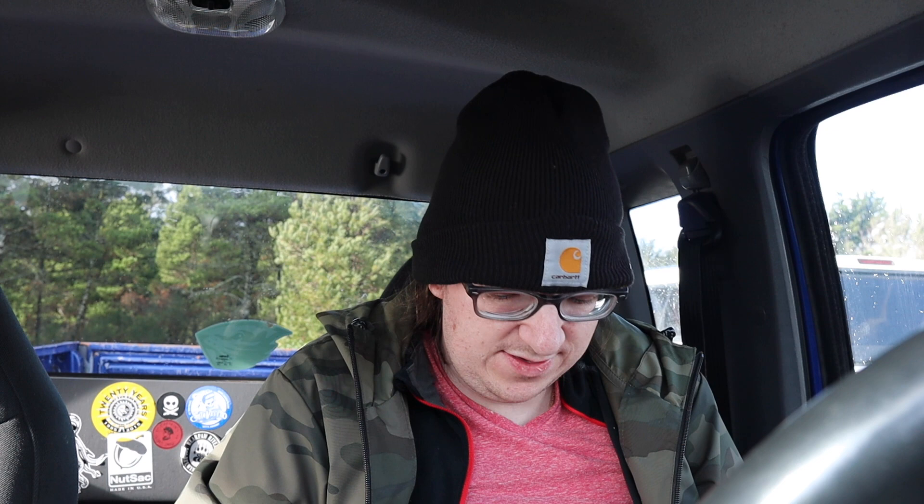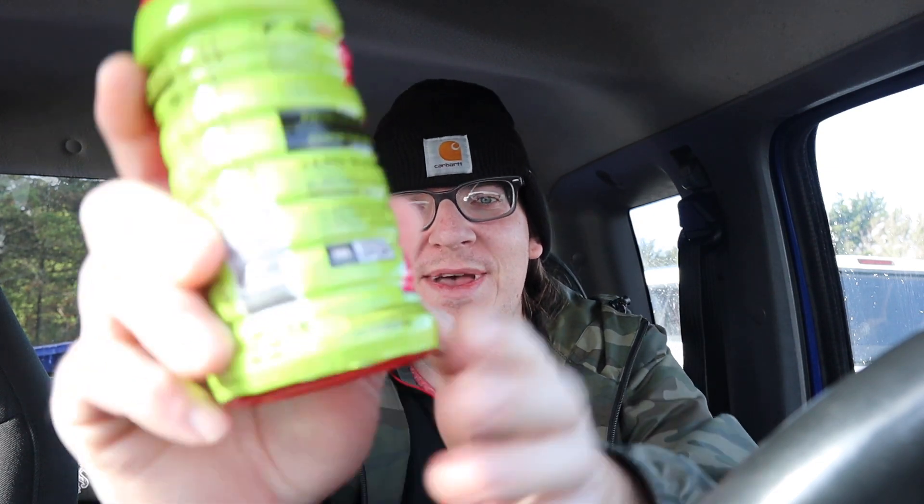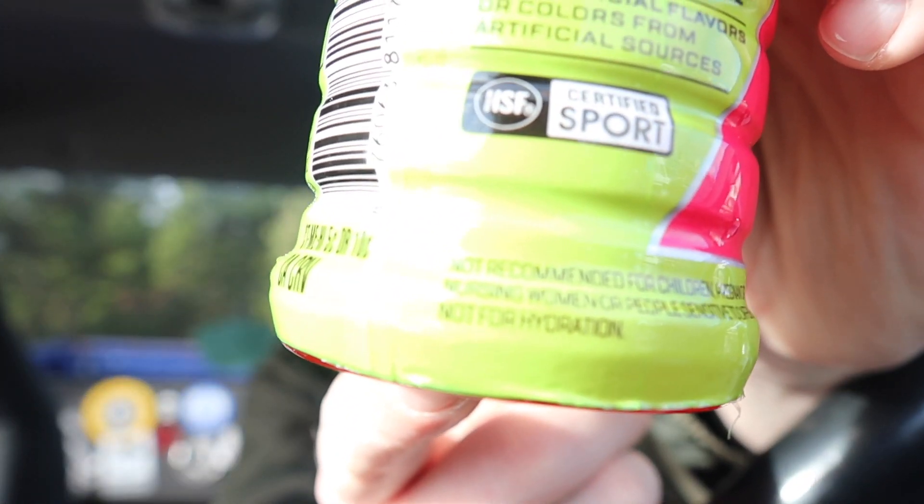It says: focus the mind, power the body, zero sugar, electrolytes, vitamins B6 and B12, no artificial flavors or colors from artificial sources. Not recommended for children, pregnant or nursing women, or people sensitive to caffeine. And guys, look at this — it's made by Gatorade so you'd think it hydrates you, but nope, it says not for hydration.